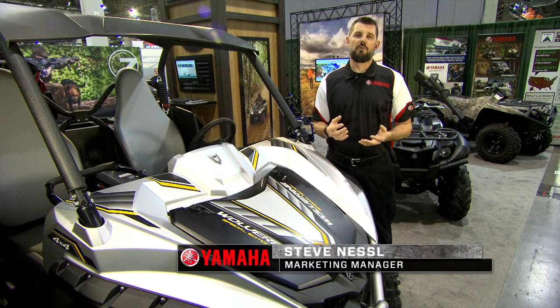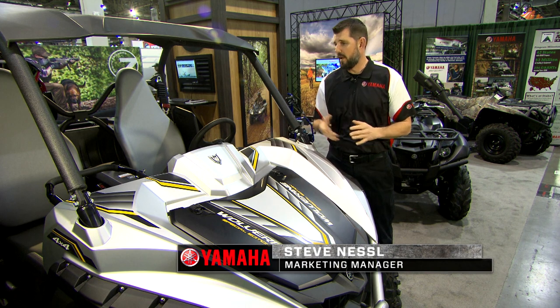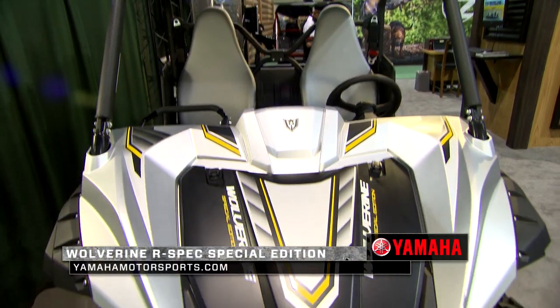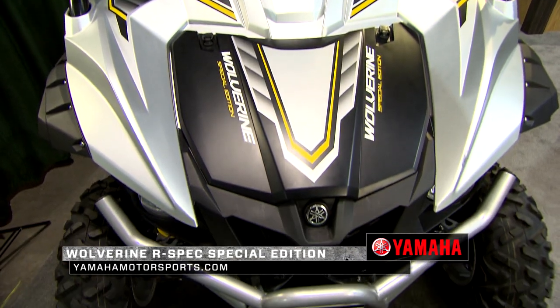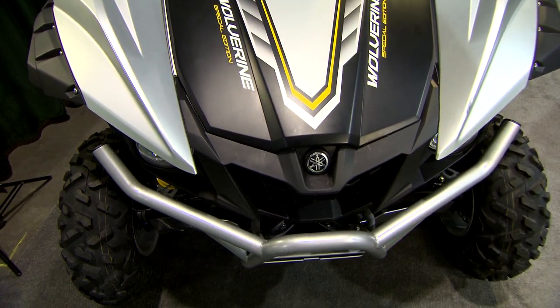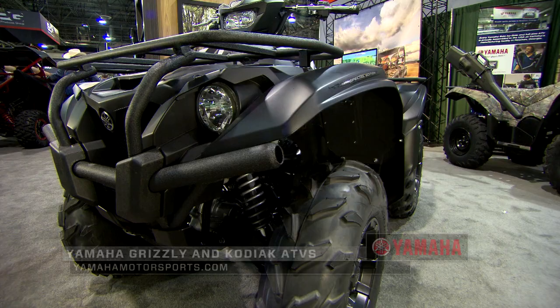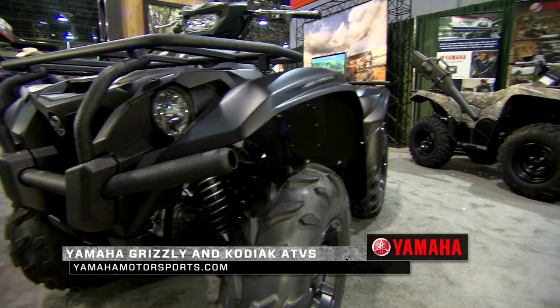Hi, I'm Steve Nessel here at the Yamaha booth at the 2017 SHOT Show. We're actually in front of something we maybe don't show so much on clips like this — it's actually a special edition Wolverine. We're normally around camo, maybe all dressed in camo ourselves, but we want to make sure people knew we had these special edition versions of our Wolverine, and even our Viking or Kodiak models back here.